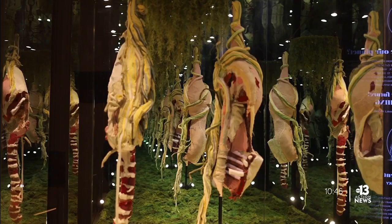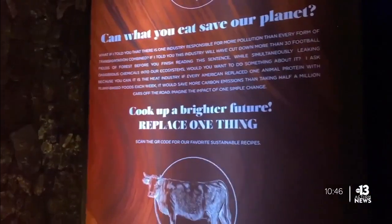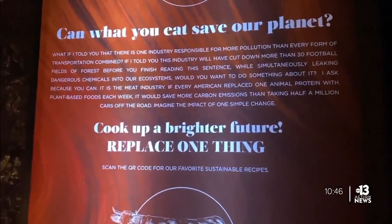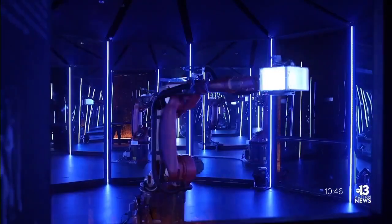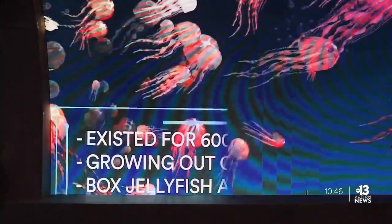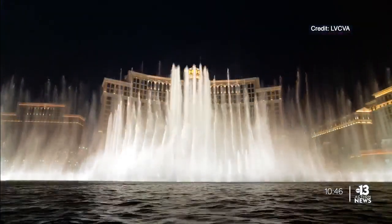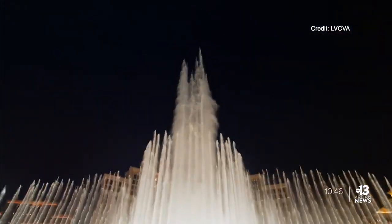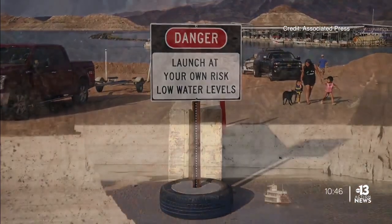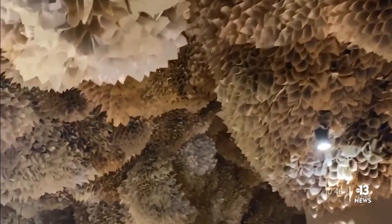Each room highlights a challenge, but it also gives you the opportunity to make a change. And he's excited to bring the exhibit to Las Vegas, partly because of our conservation efforts. We really were fascinated by what we found. Las Vegas is a leader when it comes to water conservation — 40% of the water we use gets pumped right back into Lake Mead, and we continue to take steps to lower our water footprint. Still, water conservation is an ongoing effort, and at Arcadia Earth, it's just one chapter in a larger story.